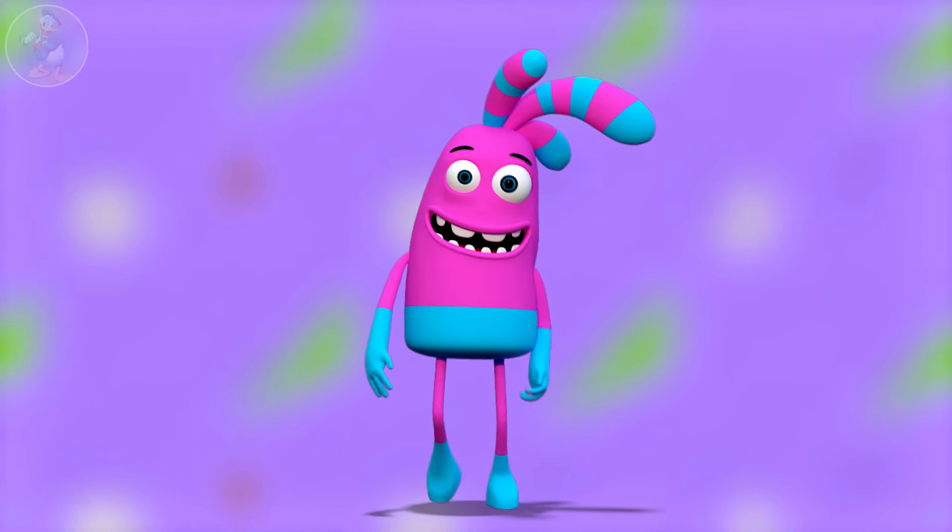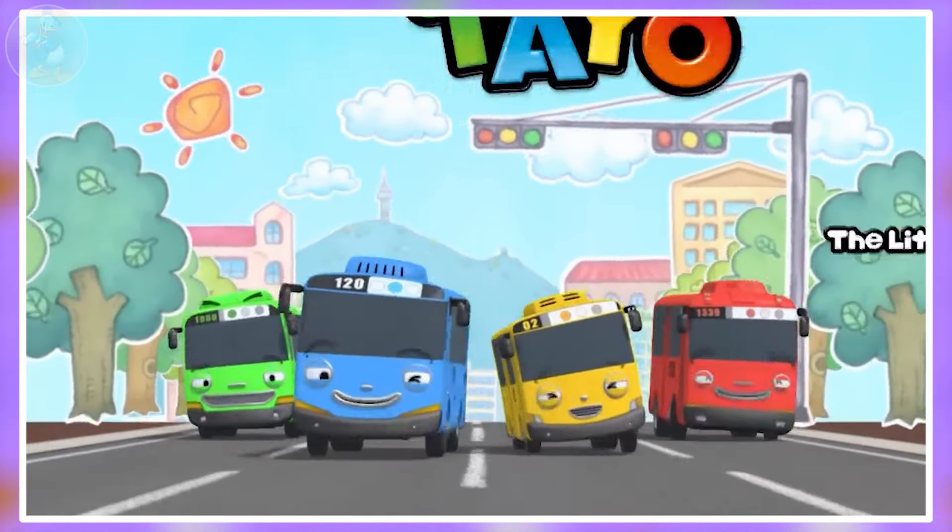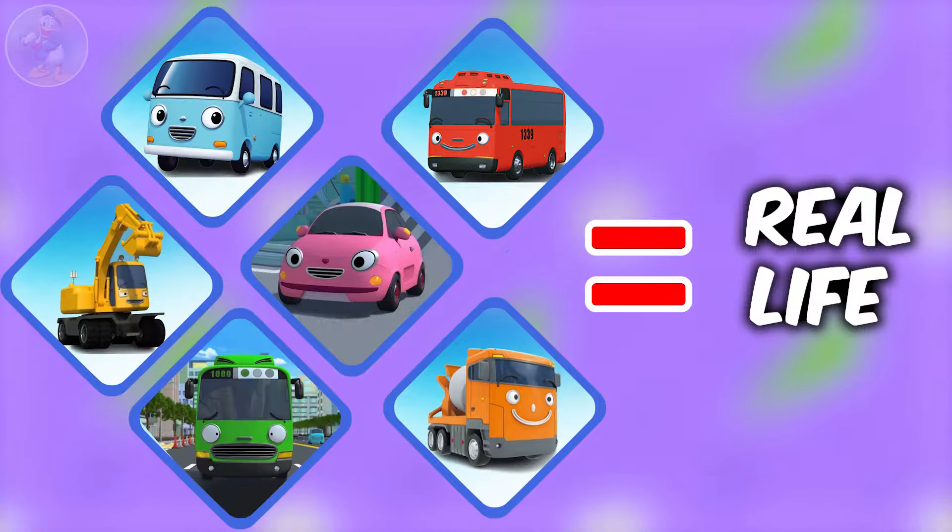Hi guys, today we will show the famous animated TV series Tayo the Little Bus all characters in real life versions. I hope this video will be very enjoyable for you.